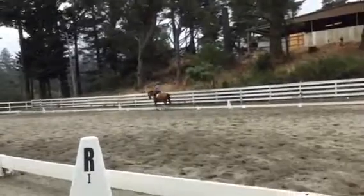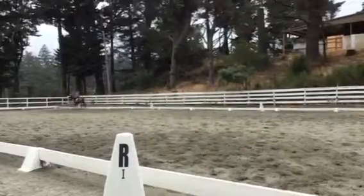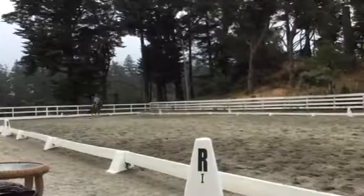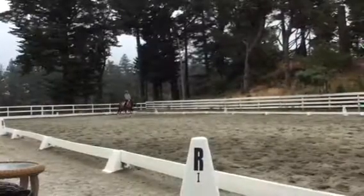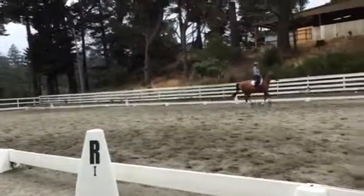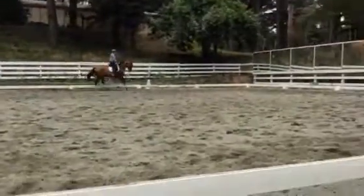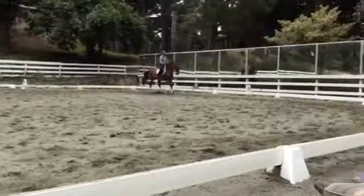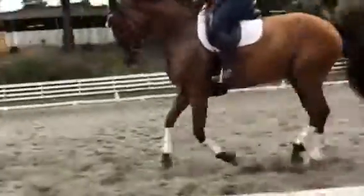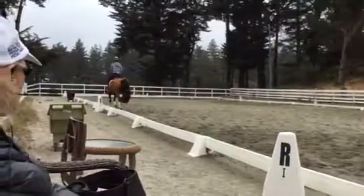Very nice. Down the center line, and then a nice long half pass. Very good. Make her look where she's going and go there. Point her nose between S and H. That's nice. Very nice. Good girl. Hold the counter canter. Very good. Hold it without speeding up. You got it. Keep it there. Good. Trot and then walk and then give her a break. Very good. Good girl.